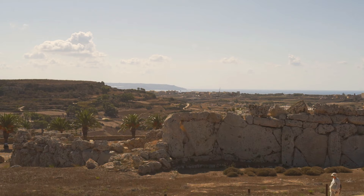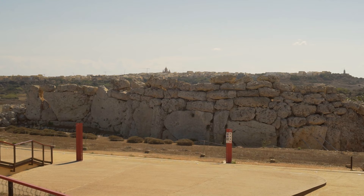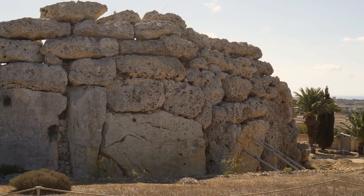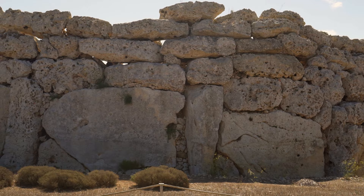And most importantly, there's no modern protective shelter. An outer limestone wall rises to 6 meters. Some of the blocks weigh 50 tons and are among the largest used to build temples in Malta. Within these colossal walls are not one, but two temples.